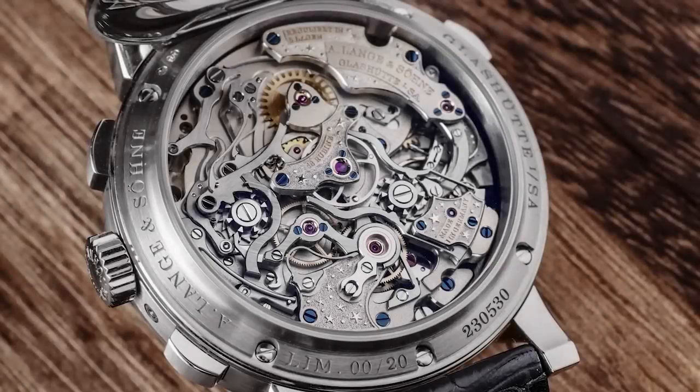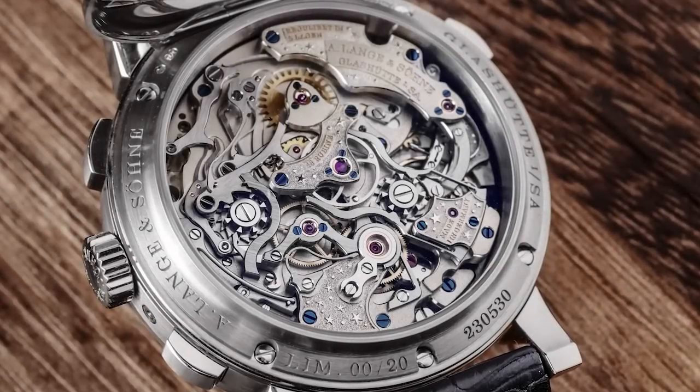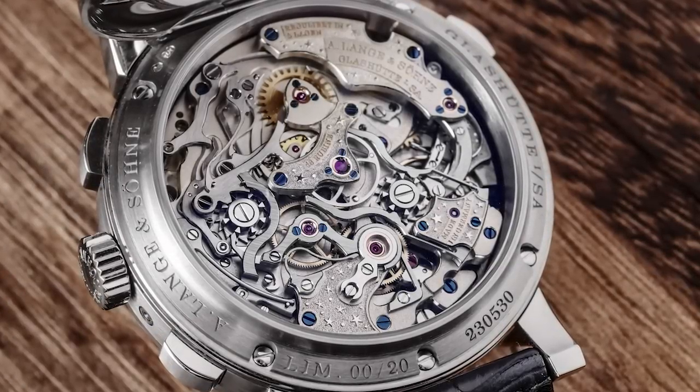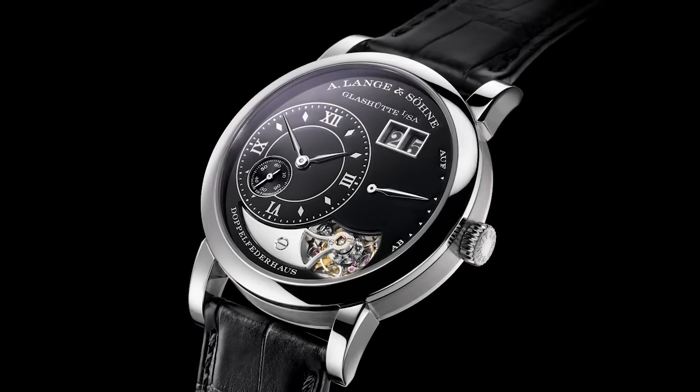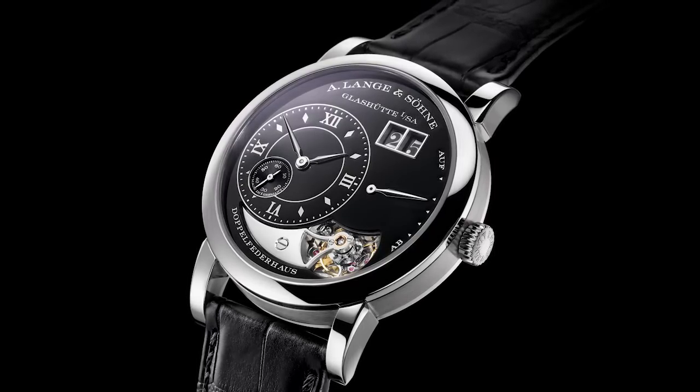The same goes for the movement decoration. If you go into the details, there is so much different to what you see when you have the watch in your hand. As we went through the different levels, it was all different engraving techniques. Then we put black enamel in with the Lange One Tourbillon. And now the 1815 is really almost a summary of all the Handwerkskunst that we had before.